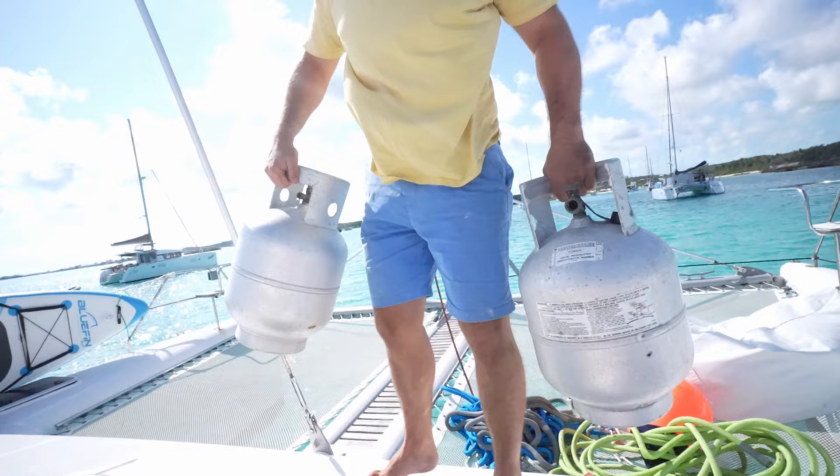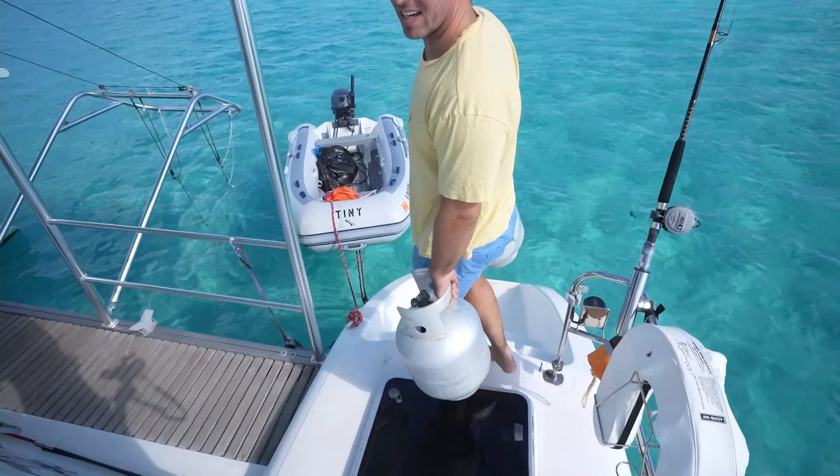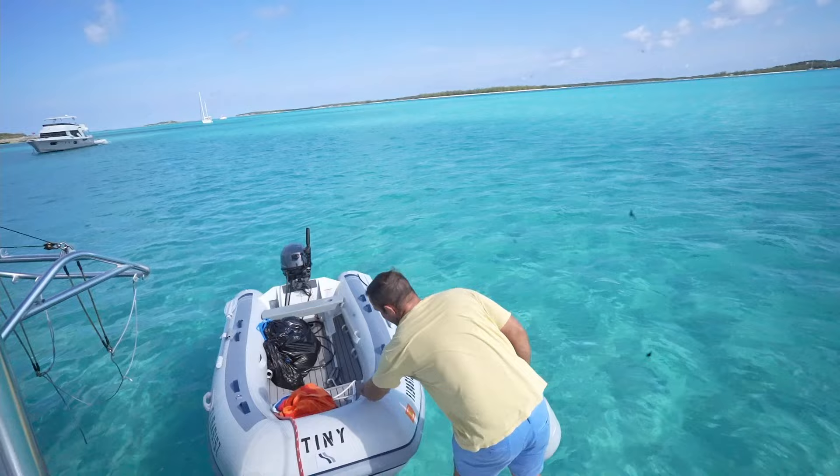Alright, now we'll take these to the dinghy. This one still feels pretty full, though — surprisingly, we're going to fill it up anyway. Actually, there's a lot of gas in here compared to what I thought there would be. Yeah, we even had someone in Nassau tell us that they could not find or get propane.